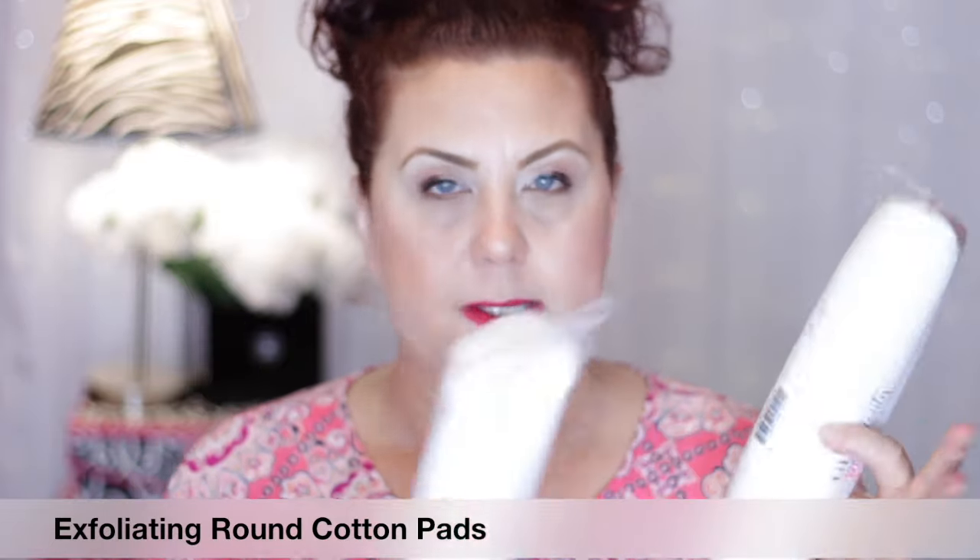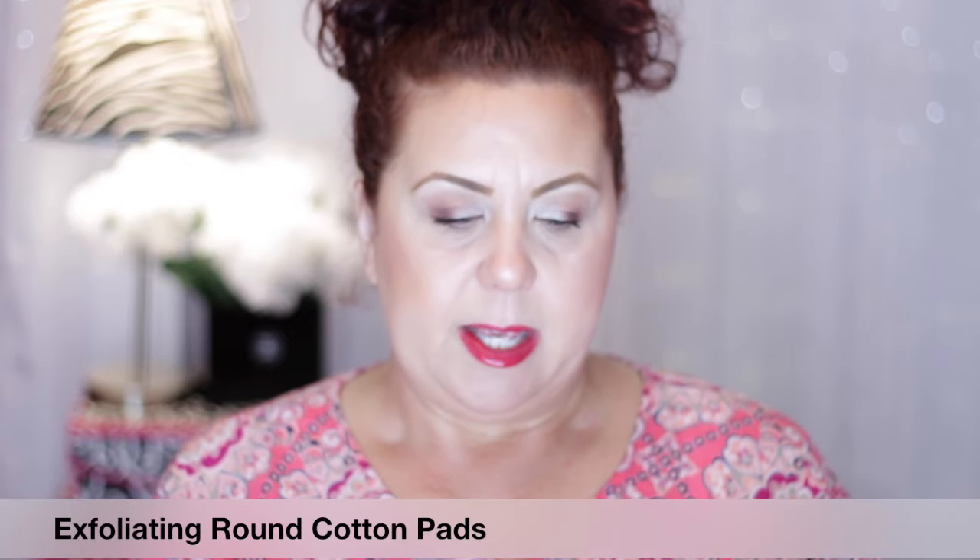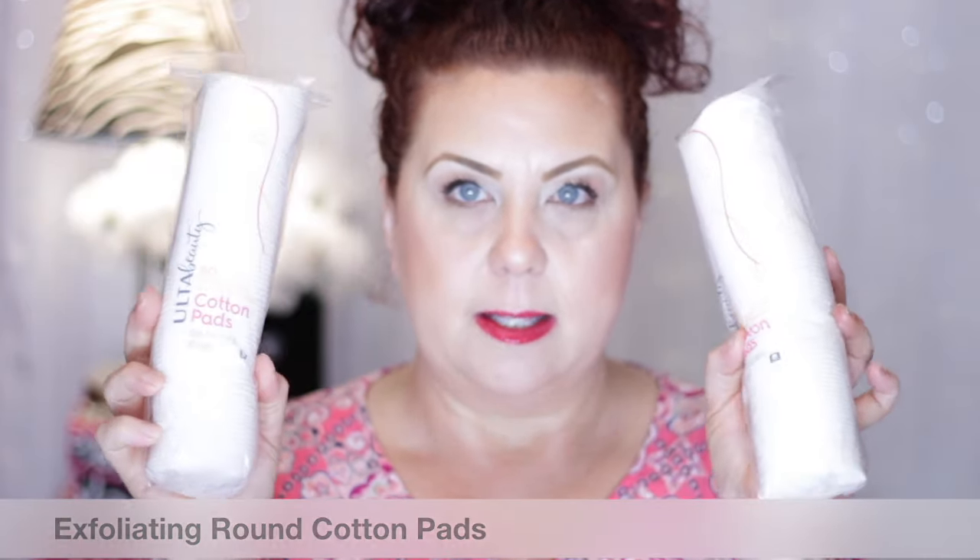First, I purchased some more of my cotton rounds — I was completely out, so this was definitely a repurchase that I needed. I like the exfoliating ones the best, and I got four of these in this pack. I've already started using them; I have a little container on my bathroom counter that I put those in.